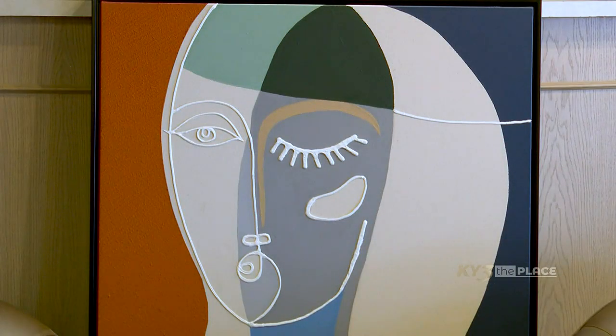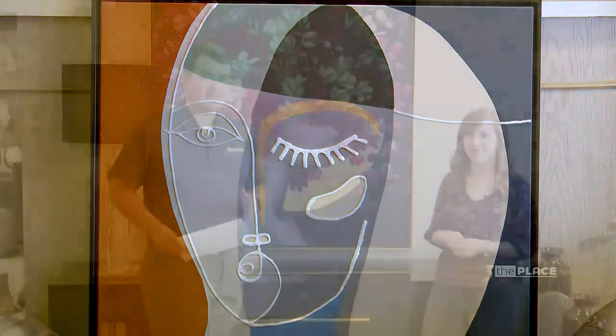We have a variety of different styles and different art pieces that are available right here for you to purchase at James Decor. I think I'm ready to see the tour. Okay, sounds good.